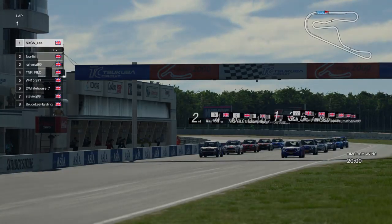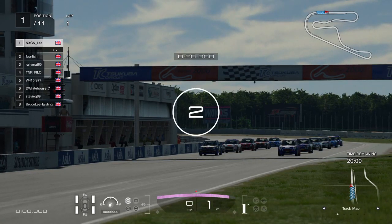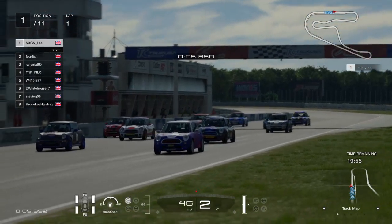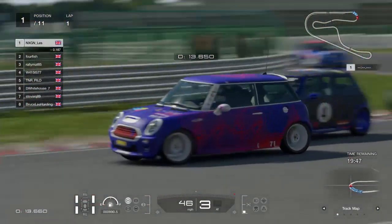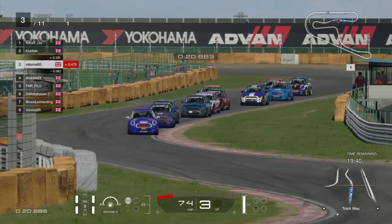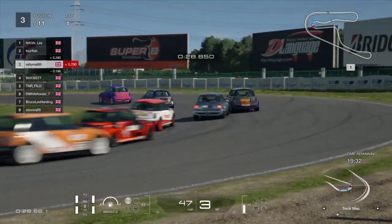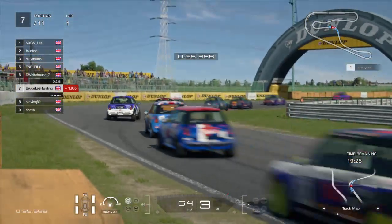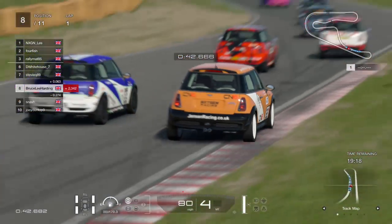Bruce down in eighth but really not that far away. The lights come on, the revs rise - three red lights and we are green for Mini Cooper Cup for the first time tonight. Les has got a good getaway but Fallfish is sticking with him, potentially keeping the door open for turn one. Les just about keeps the momentum to hold the lead through turn one - all clean through. Dee Whitehouse had a really good launch but just didn't get the momentum. Stevie Q now going into turn four from Bruce Lee, side by side coming towards turn five.